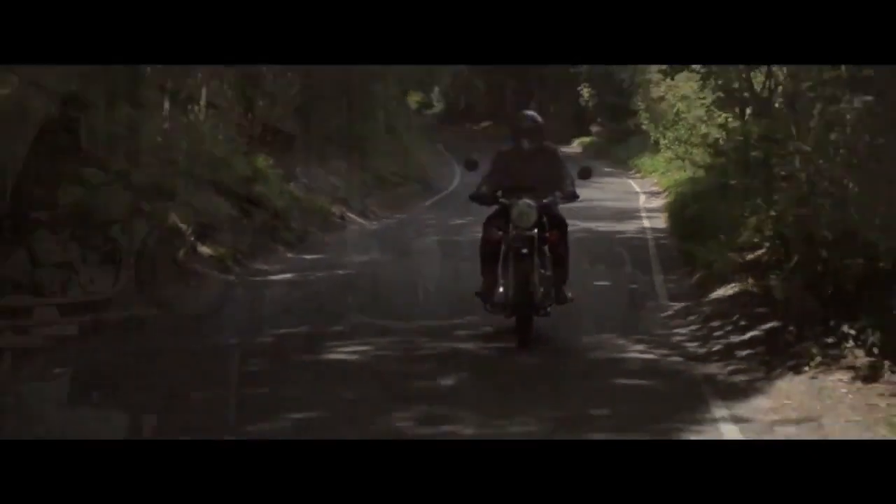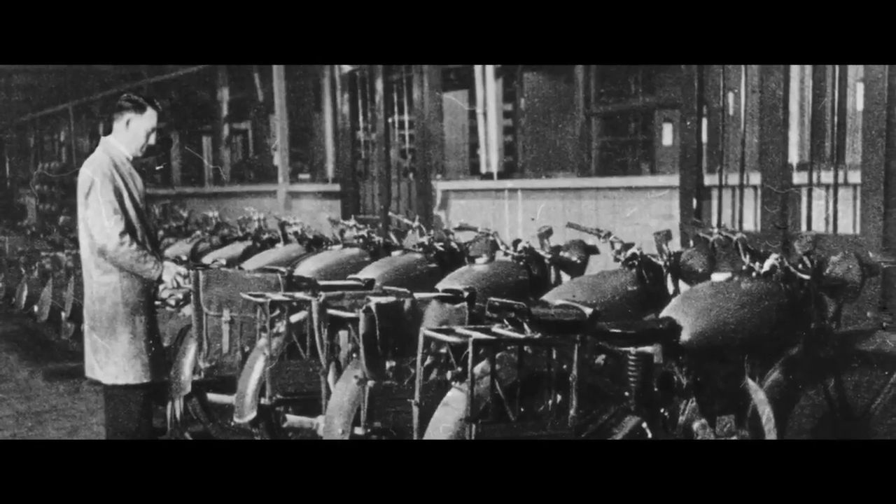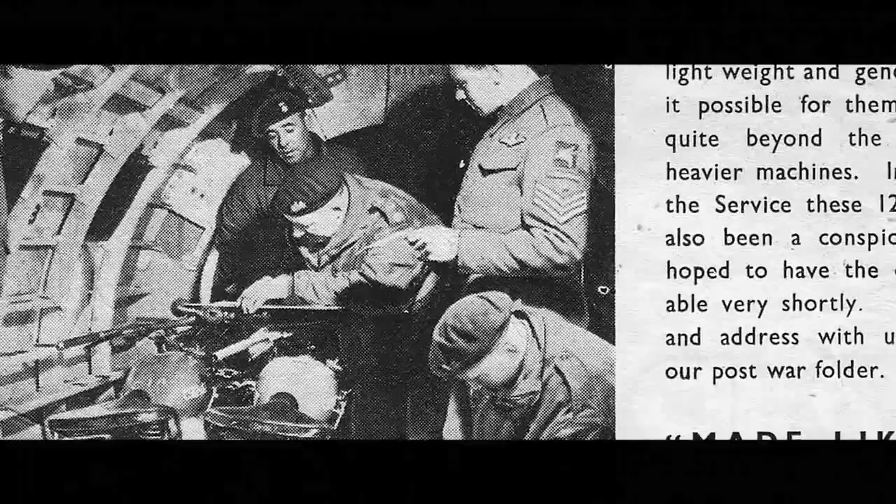World War II led to another change in the business, with a secret factory being built in southern England. The best known Enfield product of the time was the Flying Flea, a 125cc bike that was light enough to parachute into enemy territory.